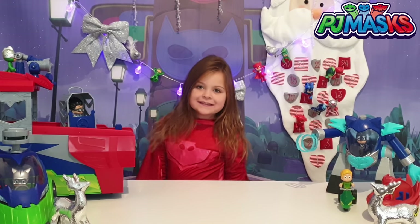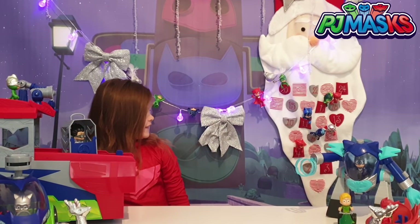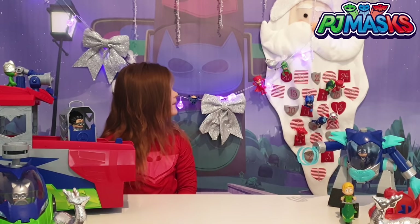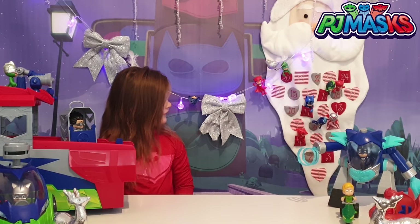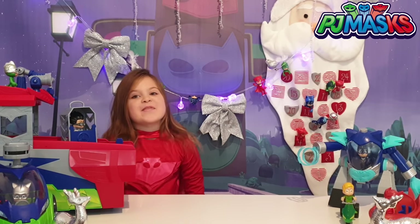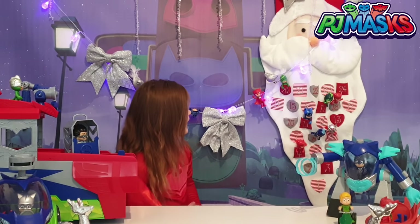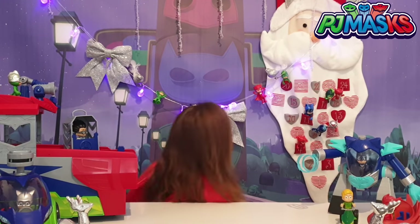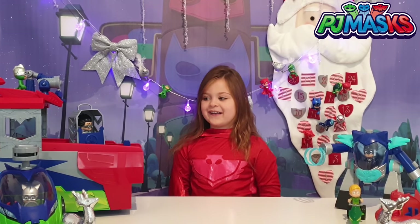So we've got our Santa in the background there for you. Look, that's our advent calendar there. And we've also put some PJ Masks toys in there. Can you see all our Owlettes, our Gekkos and our Catboys in all the numbers? We've also got our string of lights up - there are the most Owlettes. Do you think we've got lots of Owlettes? Yes. So Mia's put them all up to show you guys. We've also got our PJ Seeker out, which we love. That's one of our favourite toys.